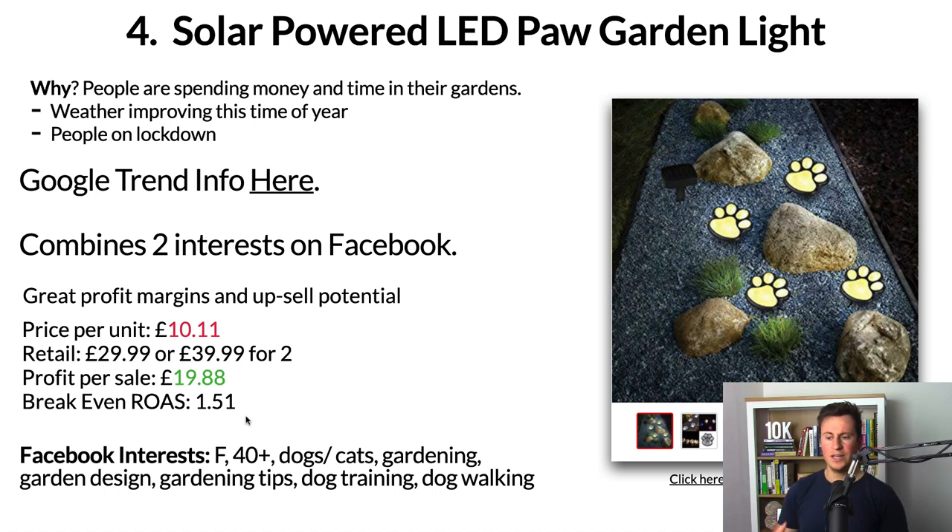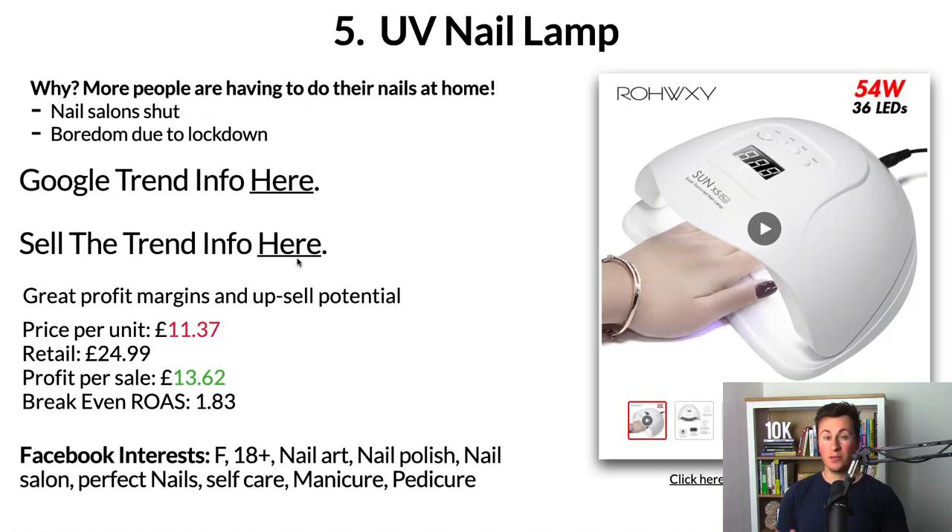I was selling in the dog niche myself so I know some good Facebook interests to share. It's definitely the female audience that tends to be the biggest buyers, and tends to be people aged 40+. In terms of actual interests, you could go down the dog or cat road. For dogs specifically I'd go for: gardening, garden design, gardening tips, dog training, and dog walking. Just make sure the interests you pick are solely relatable to people who actually own dogs or cats.